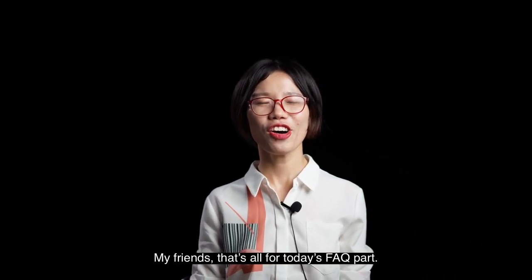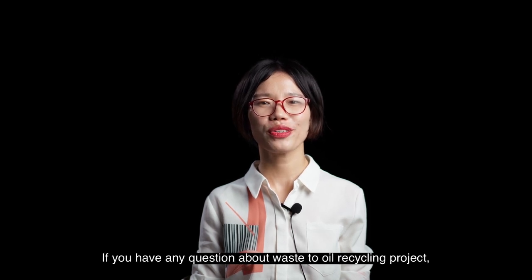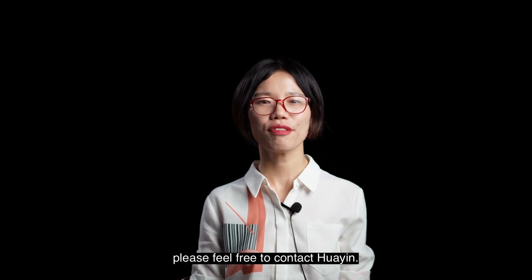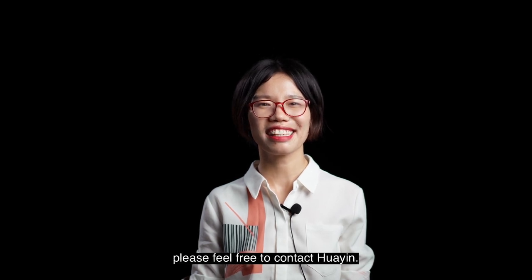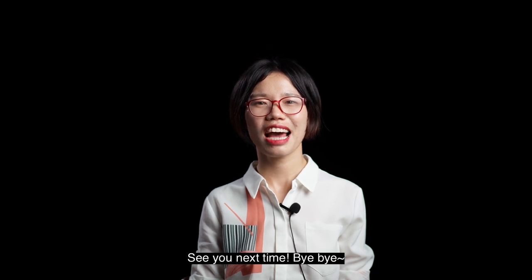My friends, that's all for today's FAQ. If you have any questions about a waste to oil recycling project, please feel free to contact Huayin. Huayin is always here for you. See you next time. Bye-bye.